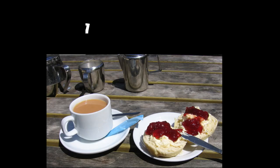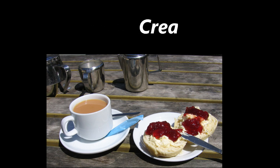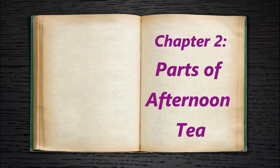One last type of tea to talk about before we move on: the cream tea. A cream tea is simply tea with scones, clotted cream, and jam. It is in fact a subset of a full afternoon tea, which we'll get to in the next section — parts of a full afternoon tea.